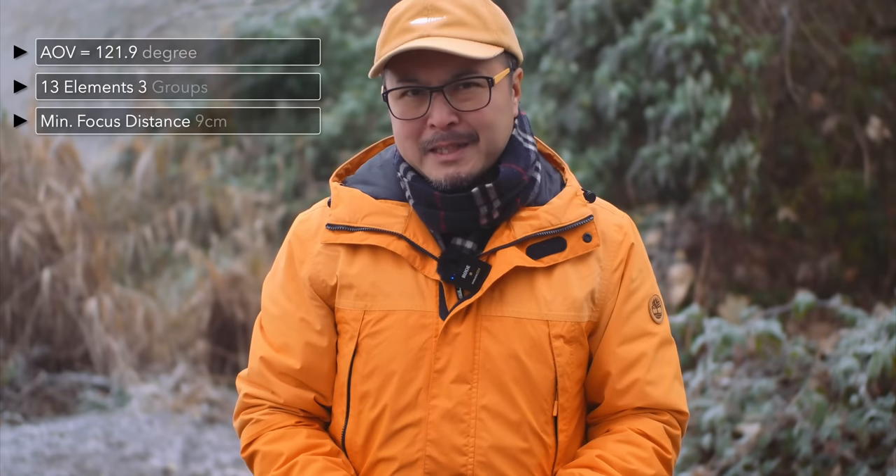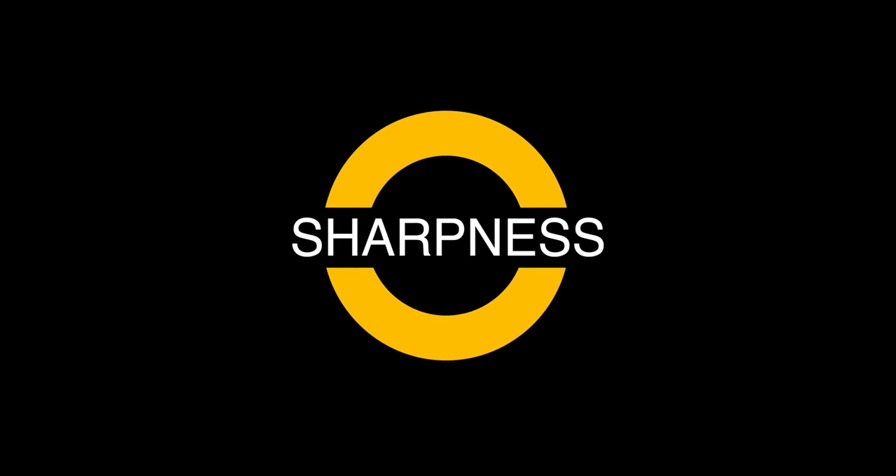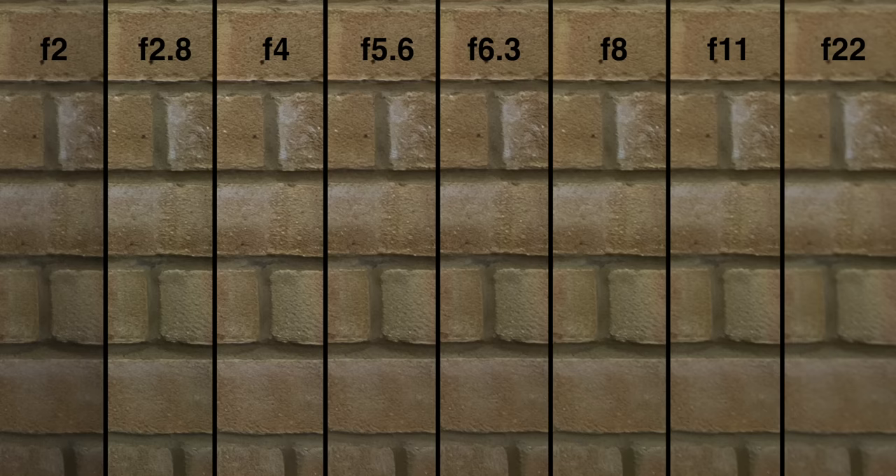If you recall my previous 6mm T2.1 review, you'll know what I'm about to say — this new 6mm F2 has the same optical formula, so you should expect the same performance. The central sharpness is shockingly good, with almost no visible difference even when stopped down to its peak at F5.6, though diffraction does creep in at F11. Edge performance is equally impressive even at wide-open F2. Stopping down one stop, sharpness improves further, and at F4, detail is blindingly sharp. The lens stops down all the way to F22.